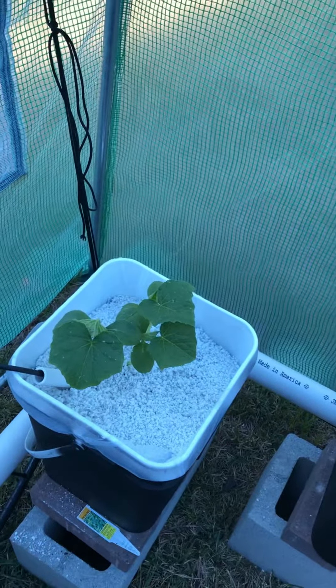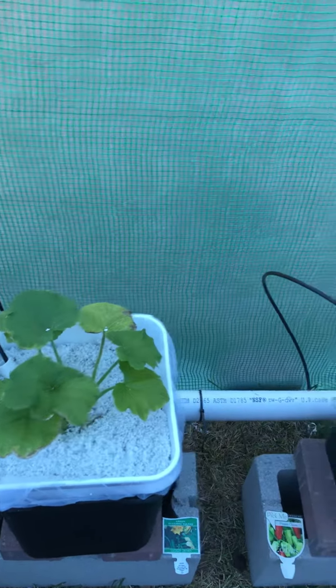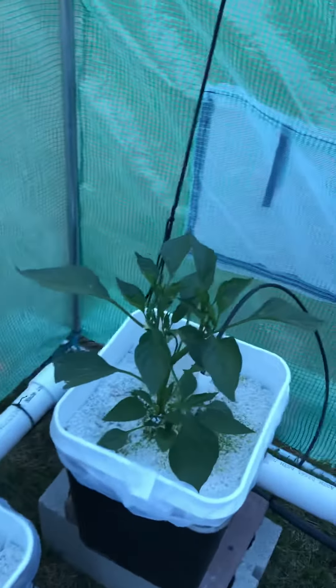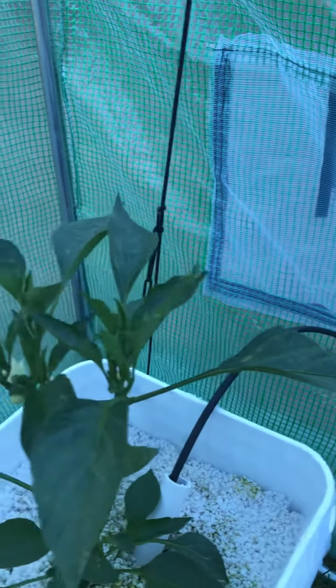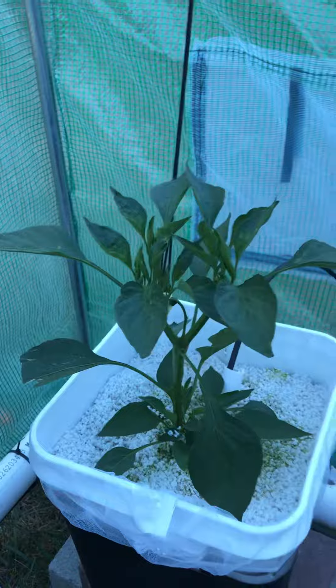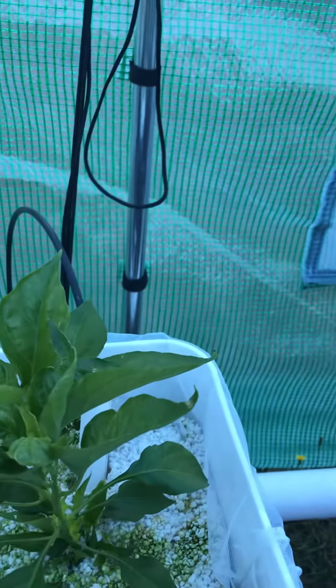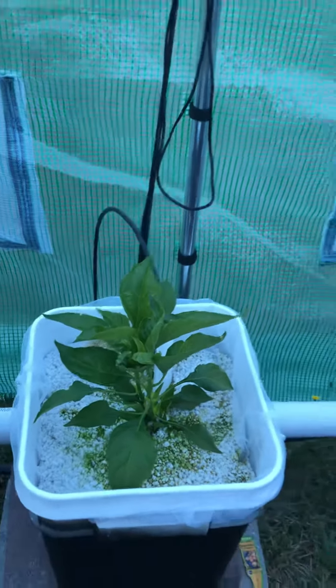There's our cucumber, zucchini, and gypsy pepper. The jalapeño is just starting to go crazy — there's a whole bunch of buds on here, so peppers are growing soon. This one is the habanero. I need to top these things so they grow a little bit wider, but that's next.